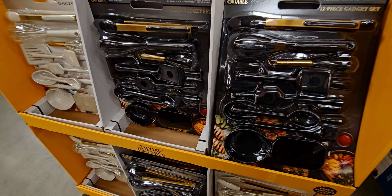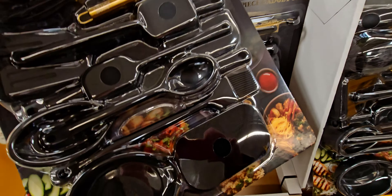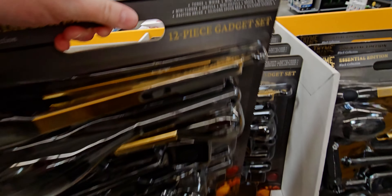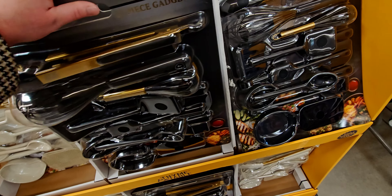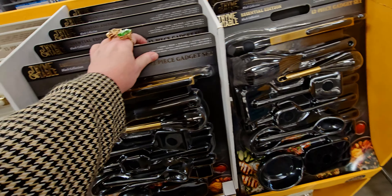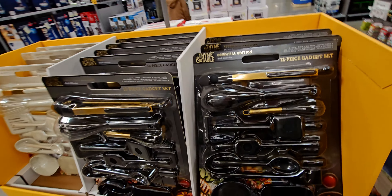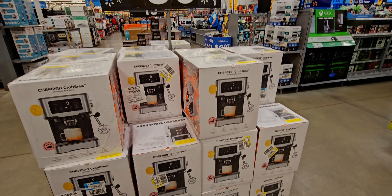They have 12-piece gadget sets for $20 — you get all of these kitchen utensils. They look really fancy through the plastic packaging. You can get it in black or an off-white with gold handles — the gold one looks so pretty. They also have an espresso machine by Chef Man Craft Brew for around $50.